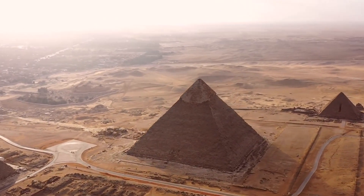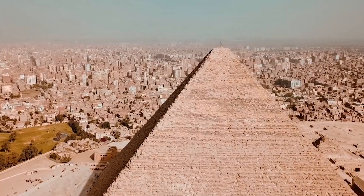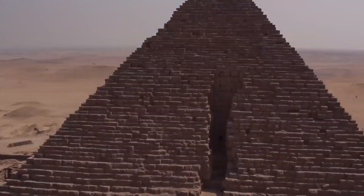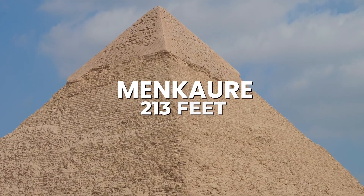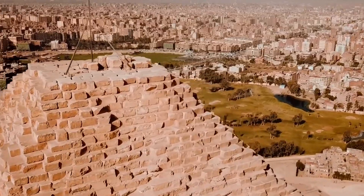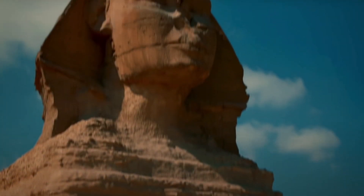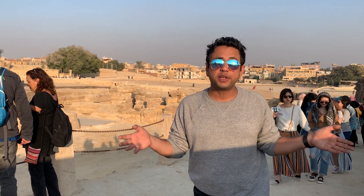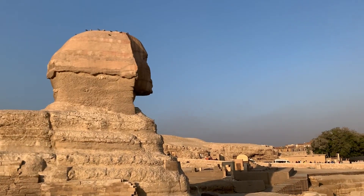Along with the enigmatic Sphinx and other smaller tombs and monuments, Giza has three principal pyramids: Khufu, originally 481 feet high, sometimes called Cheops or the Great Pyramid; Khafre, at 471 feet; and Menkaure, at 213 feet. Situated in front of the pyramids of Khafre, the Colossal Sphinx depicts a mythical creature with the head of a man and the body of a lion. Right now I'm looking at the Sphinx — that's one of the important ones here. The Sphinx has the head of a person but the body of a lion.